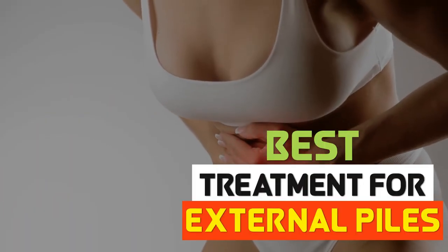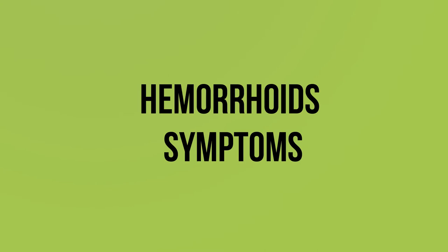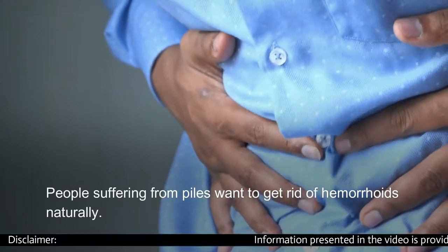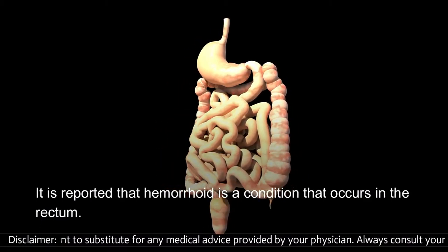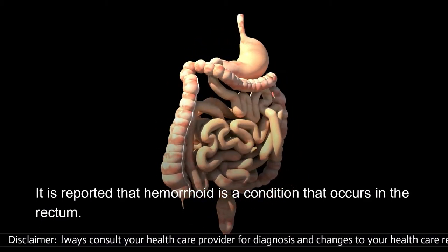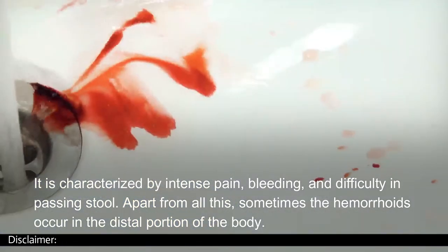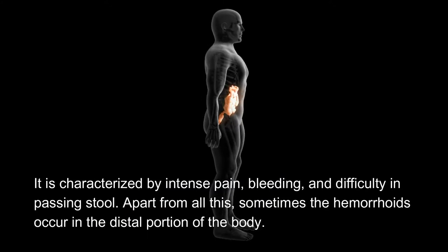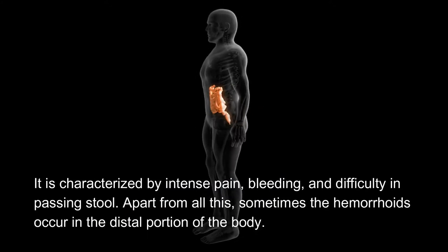Best Treatment for External Piles — Hemorrhoids Symptoms. People suffering from piles want to get rid of hemorrhoids naturally. It is reported that hemorrhoid is a condition that occurs in the rectum, characterized by intense pain, bleeding, and difficulty in passing stool. Apart from all this, sometimes the hemorrhoids occur in the distal portion of the body.